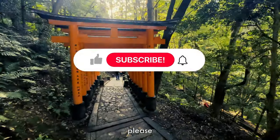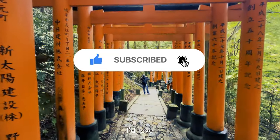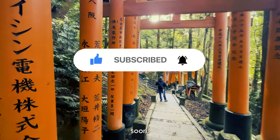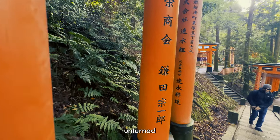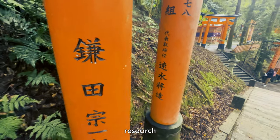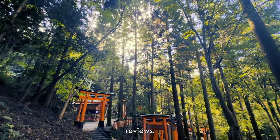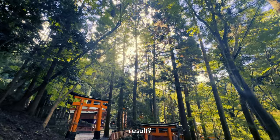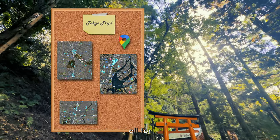Before we dive in, please hit that subscribe button — we're on the road to 100 subscribers and I'd love to hit that very soon. As the ultimate travel planner, I left no stone unturned to create the perfect Tokyo experience. Hours of research done, countless scrolling through reviews, and the result: two jam-packed days full of unforgettable adventures, all for you.